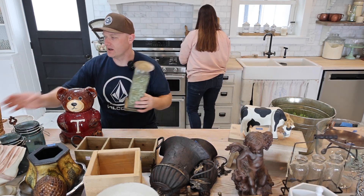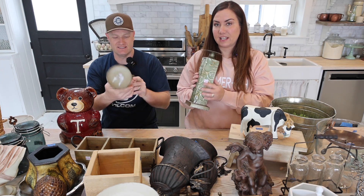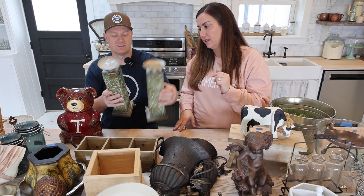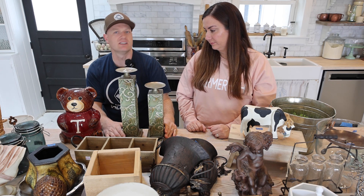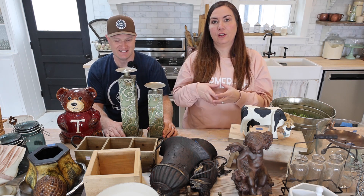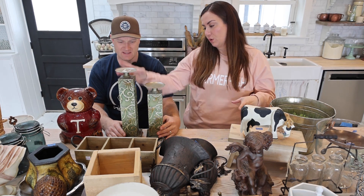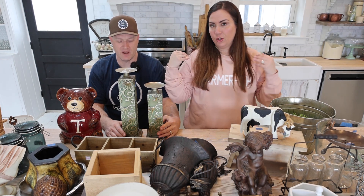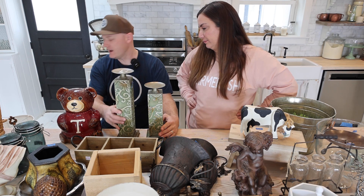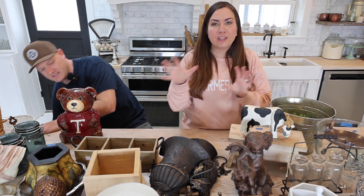We've got a couple more candlesticks — these are pressed tin metal. I love painting these; they look so good when they're done. This one was a dollar fifty, this one was a dollar fifty. They're going to be $29.95 for the pair. We're selling them combined because they're tin, which isn't as valuable as something heavier and more solid. That's why they're two for $29.95 while the ornate one is $22.95.